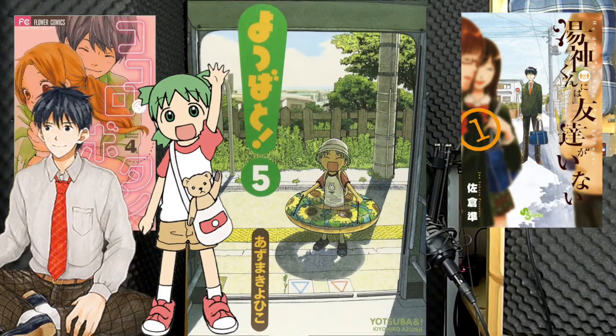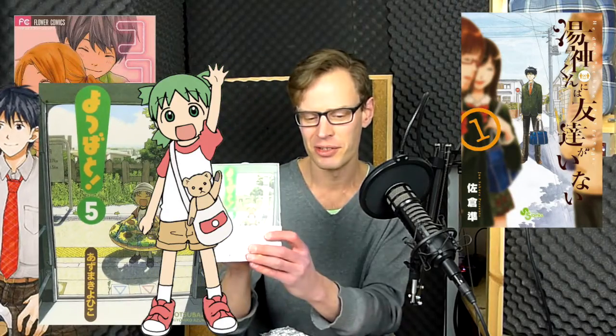Yotsubato, Volume 5 — the best children's manga ever. Really sweet.